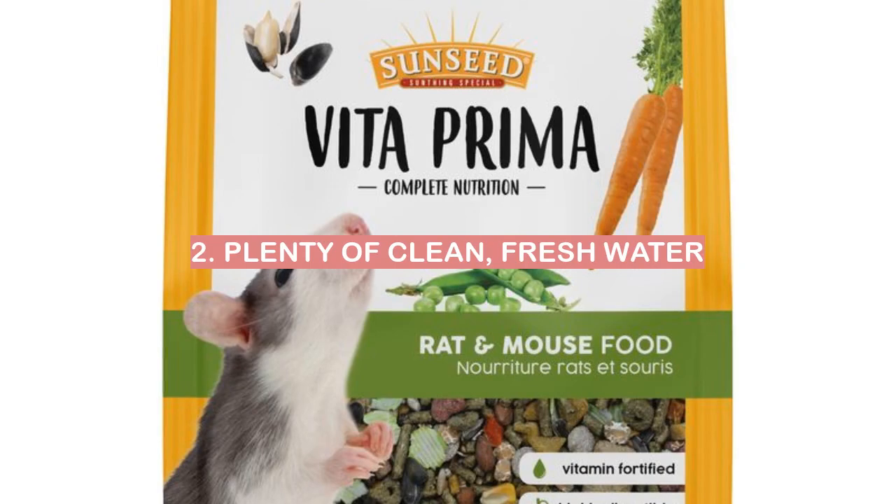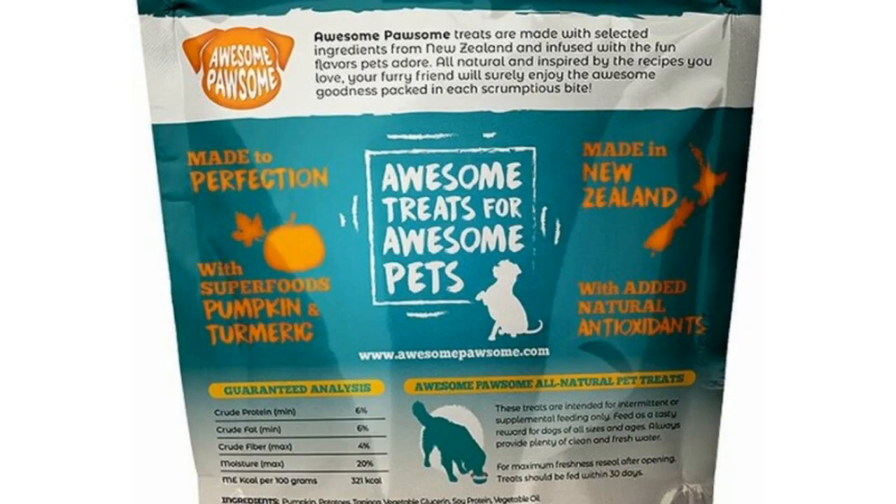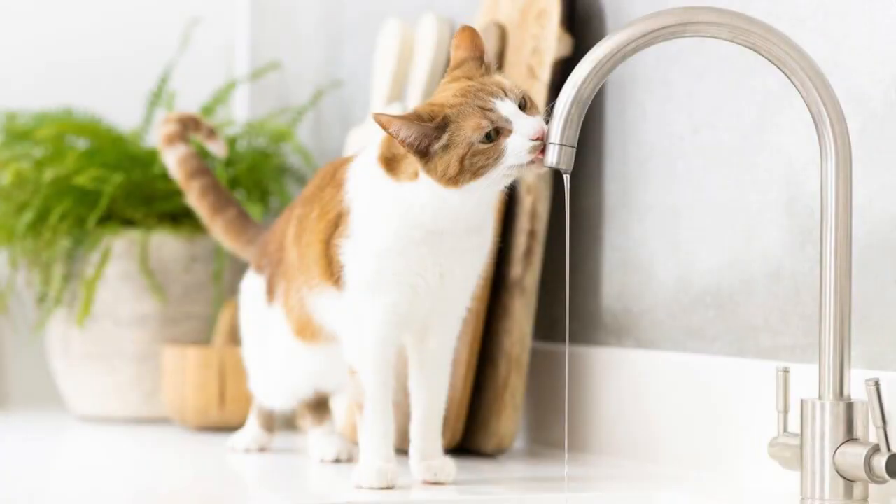2. Plenty of clean, fresh water. I always make sure to have plenty of clean, fresh water for my little friend.